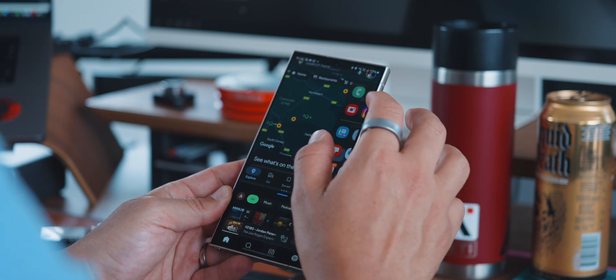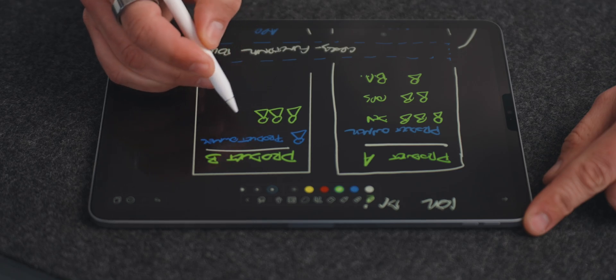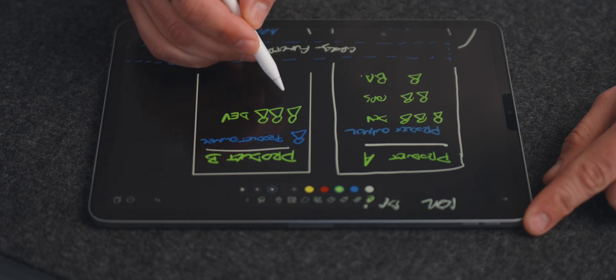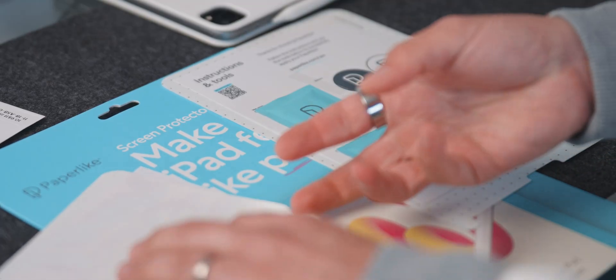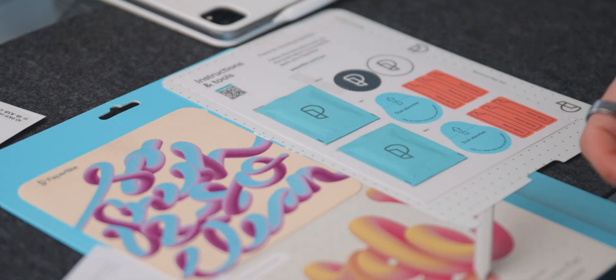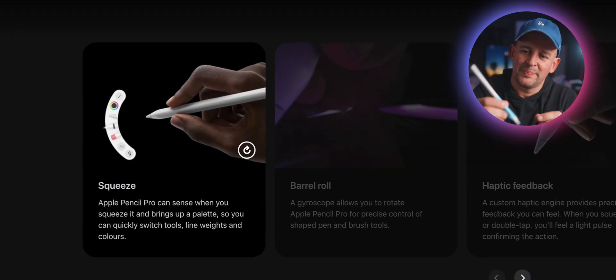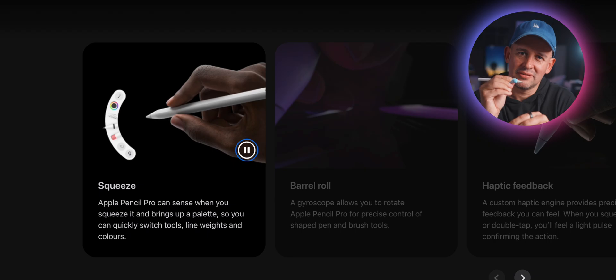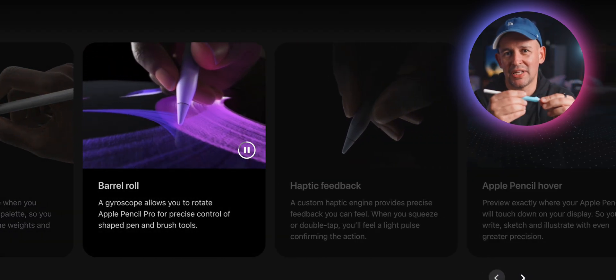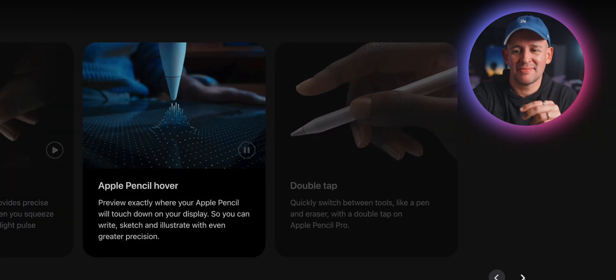Just going back to the Apple Pencil — I'll definitely be pre-ordering the Paperlike screen protector. They're not sponsoring today's video; it's just something I need, because using the Apple Pencil directly on glass just isn't great in my experience. That paper feel is going to be a must for me, so stay tuned for the next video. We're getting Apple Pencil Pro support, so all the new features will work on the mini too — like squeezing to change tools within apps, which is really cool.